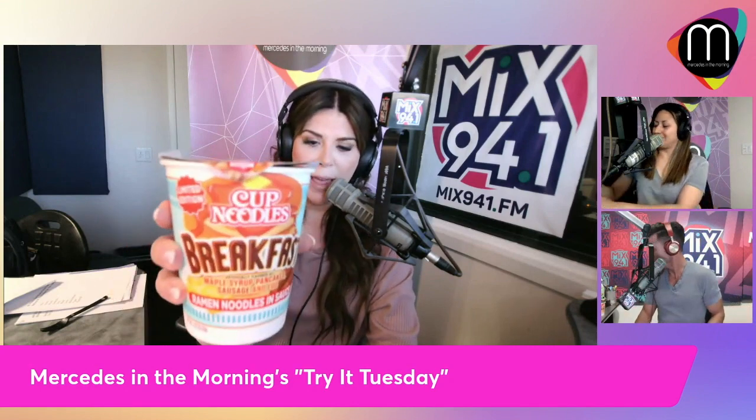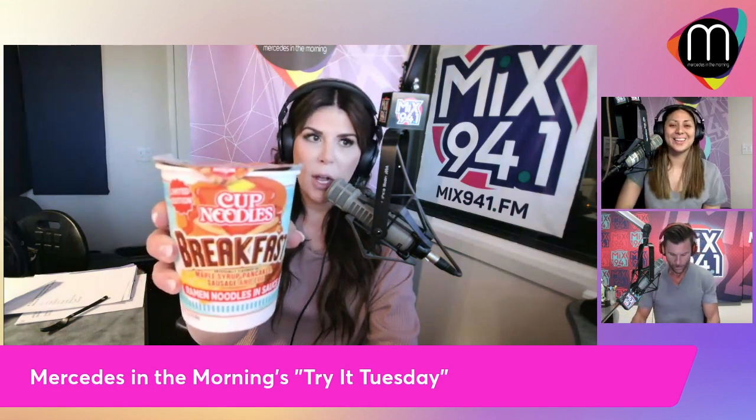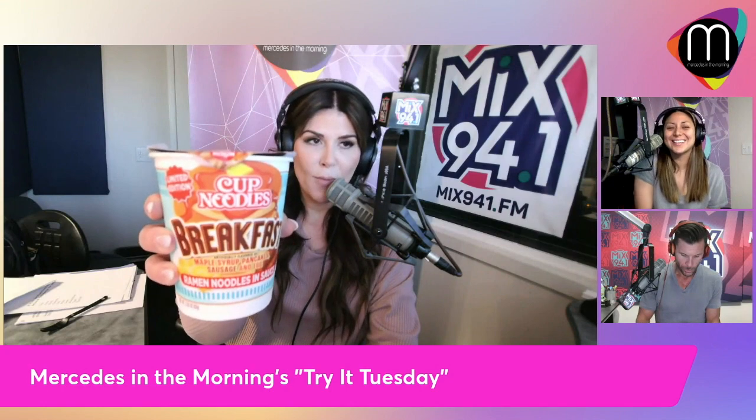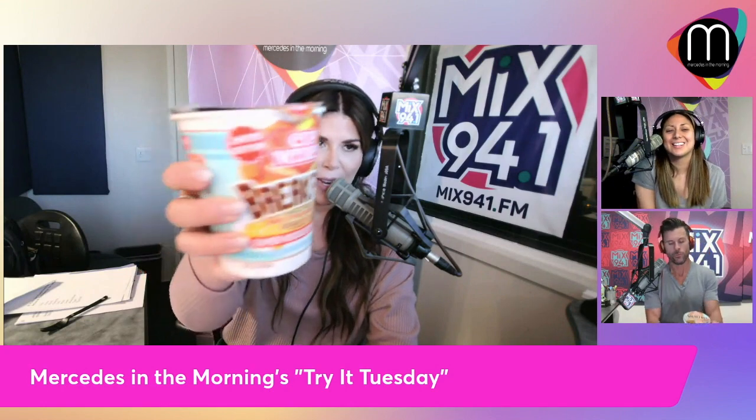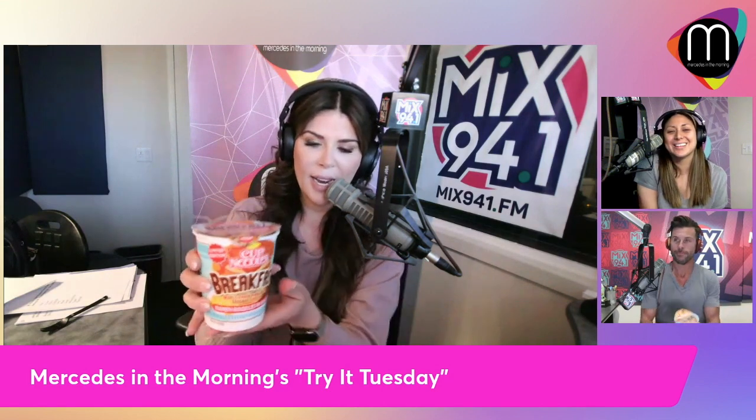It's ramen with the flavors of pancakes, maple syrup, sausage, and eggs. It takes just four minutes to cook and you can take it on the go, as you can see on our live stream right now in the handy dandy little cup.